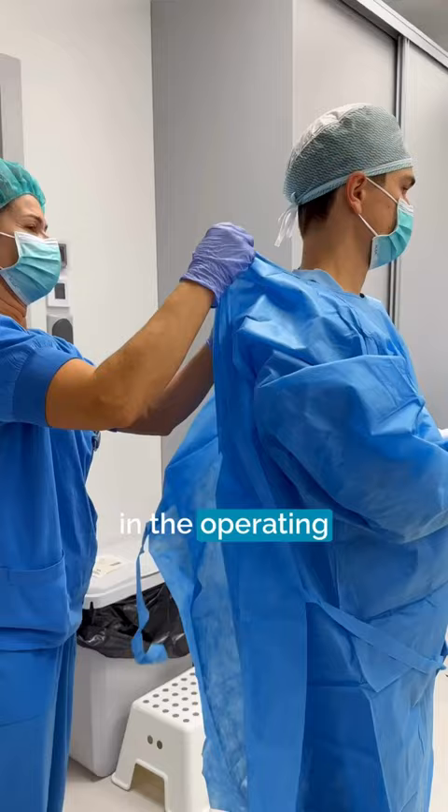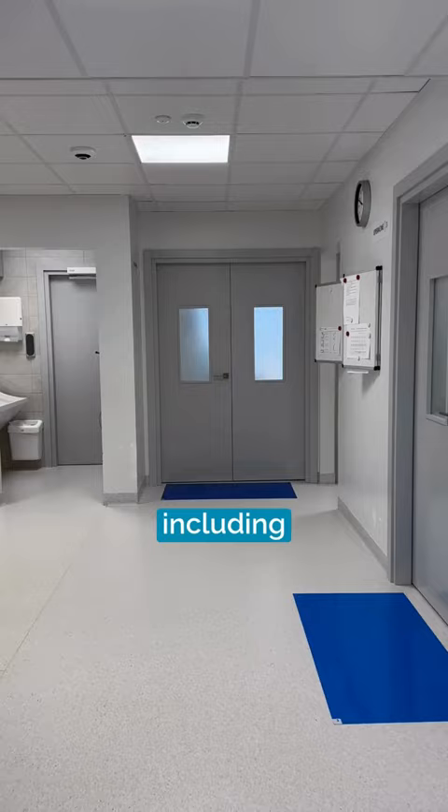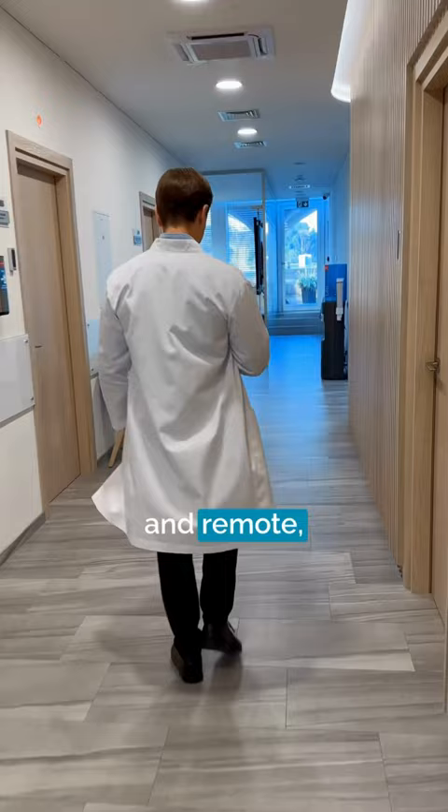It's worth noting that the surgeon's day is quite varied, including tasks like consultations both in person and remote, wound care, and answering emails with any questions or concerns from patients after their surgeries.